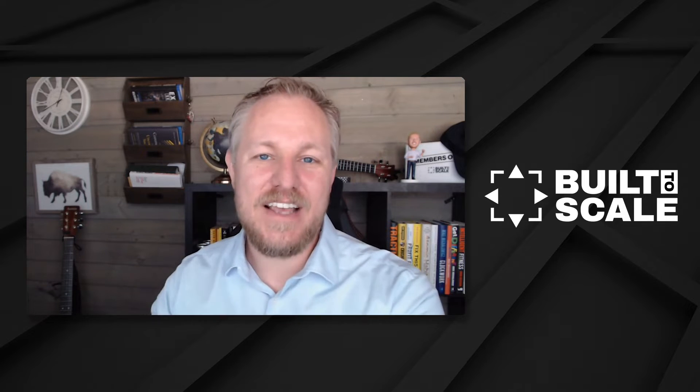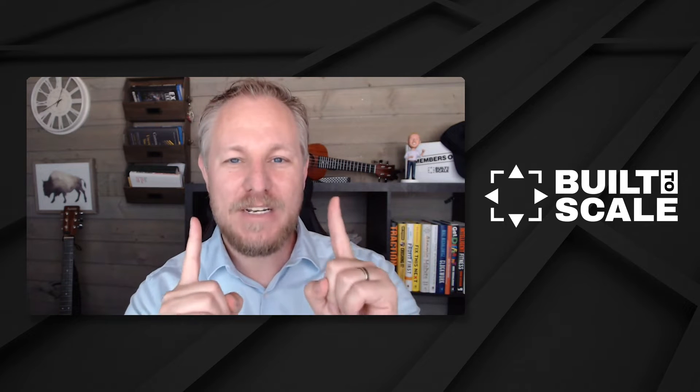Welcome to episode 27 of Built to Scale. I'm super excited about this episode because we're going to be talking about the key to client retention, which is your client success system. This is a solo episode, and what I really wanted to do is dive a little bit deeper into the Built to Scale framework. We've talked about it a couple of times, and I gave you an overview in the last episode, but I wanted to give you some real tangible examples of how you use it — and since the framework is so large, I wanted to zoom in on one particular system: the client success system.